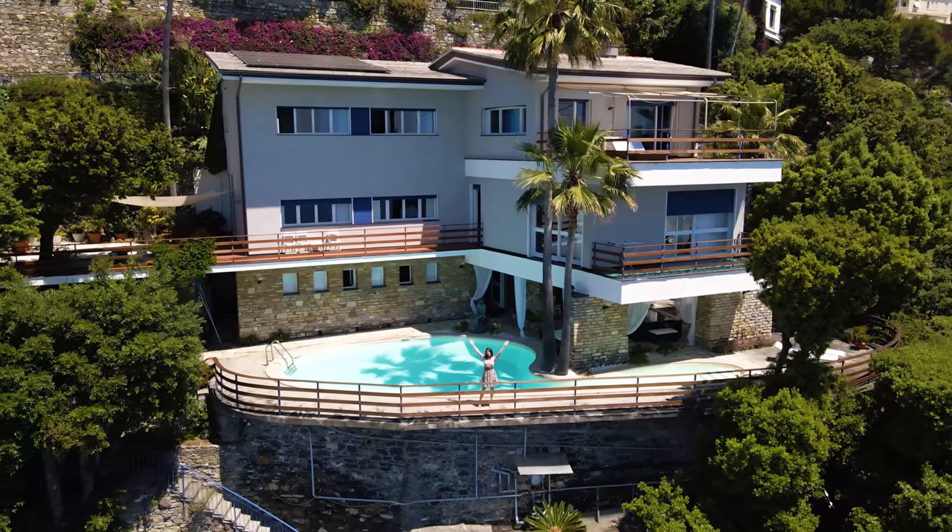Buongiorno e benvenuti! I'm Stephanie Smith from Lionel Luxury Real Estate and I'm here today to show you this luxury seaside property near Portofino. Check it out!